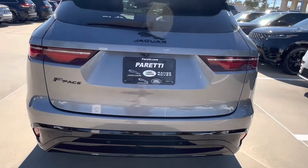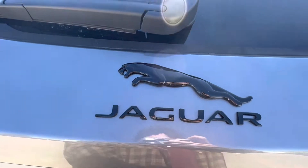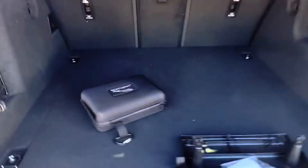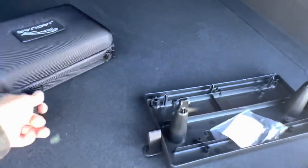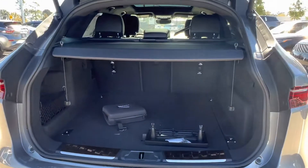Last but not least, we have the trunk of our Jaguar F-Pace. Here we can see that we have the gloss black trim selected. And if we pop open our automatic liftgate, we see that in the back we have our privacy shade to keep any prying eyes from looking into the interior of our vehicle, as well as our Jaguar first aid kit, which does Velcro to the bottom of the cargo area to make sure you always know where it's at.